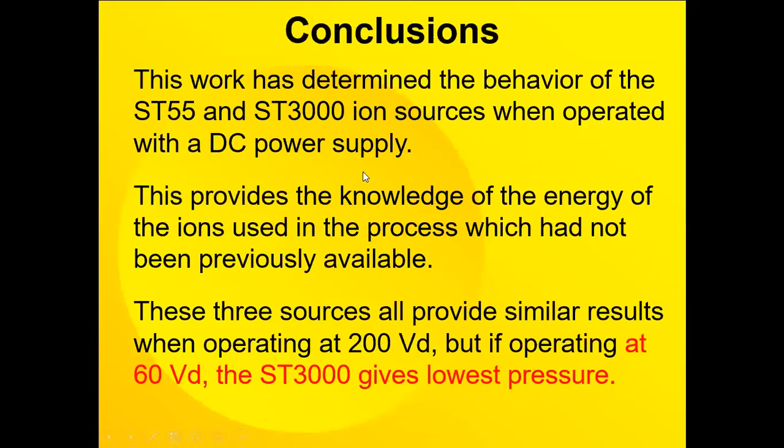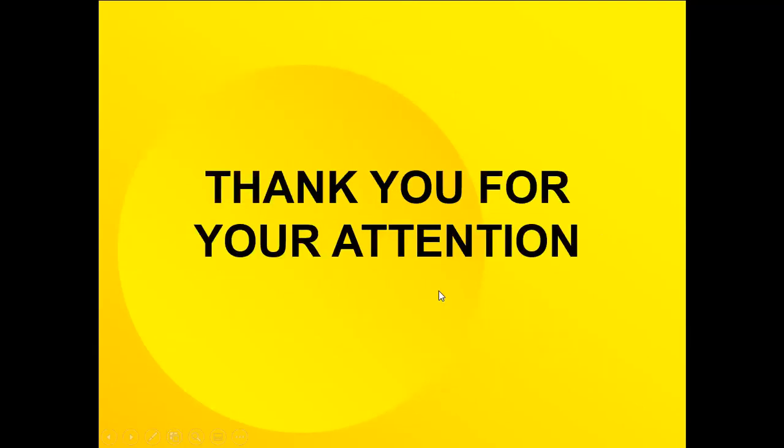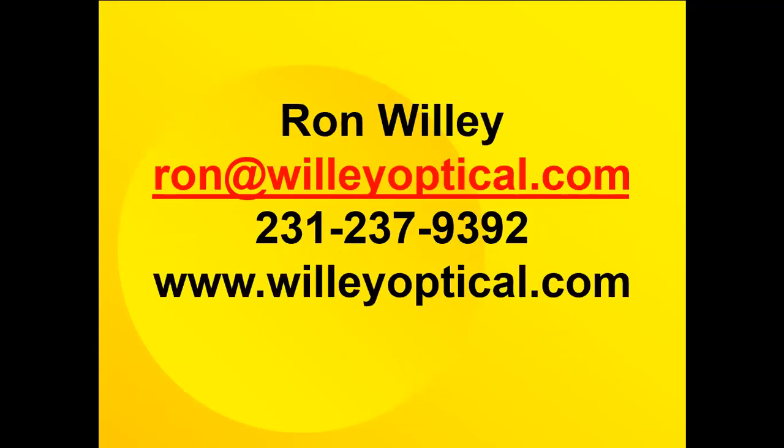The conclusions are that this work has determined the behavior of these three sources when operated on a DC power supply, which was the driving condition for this investigation. It provides knowledge of the energy of the ions used in the process, which had not previously been available because of the nature of their power supply. All three sources provide similar results when operating at 200 volts, but if operating at 60 volts, for example, the SD3000 gives the lowest pressure. Contact information is shown here for any questions.